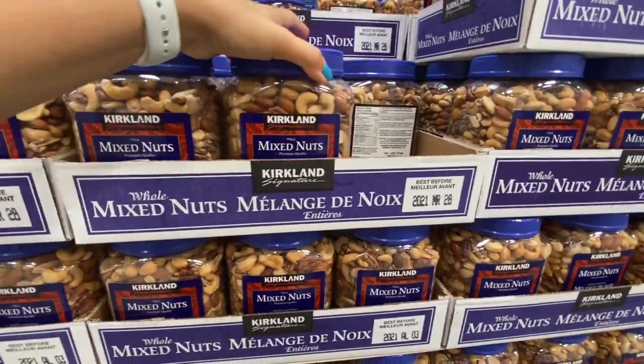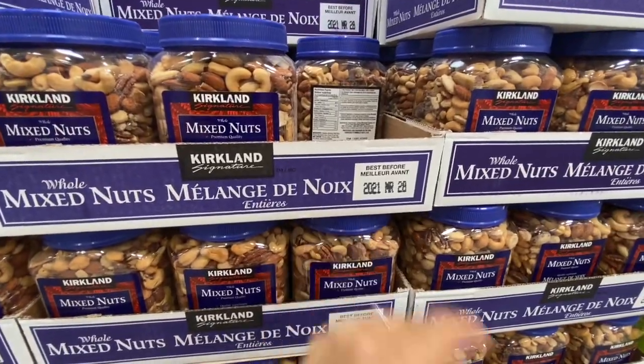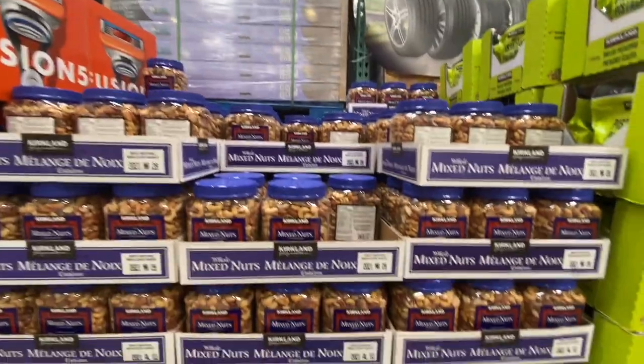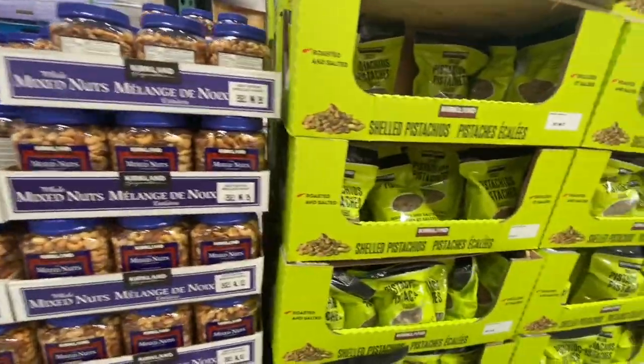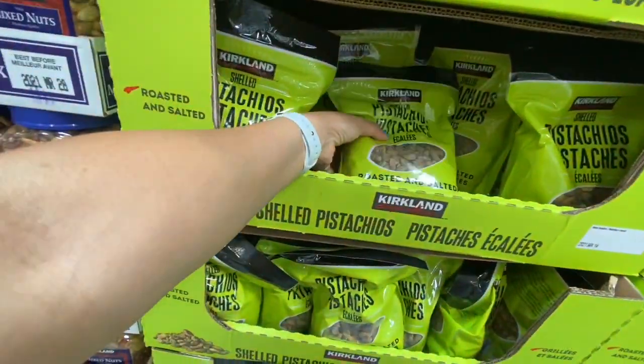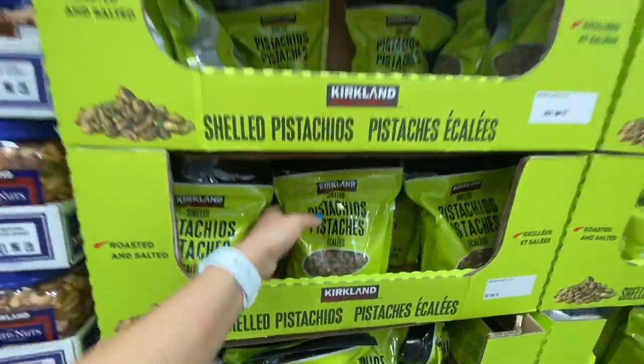Always check the expiry date — the mixed nuts are good till March of next year for 20.99. All these prices are in Canadian dollars. The shelled pistachios are also great quality — 680 grams for 18.99.